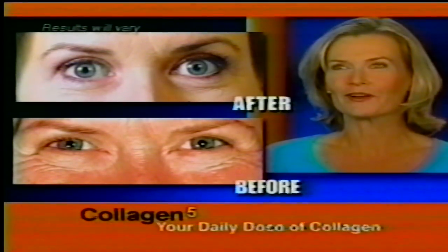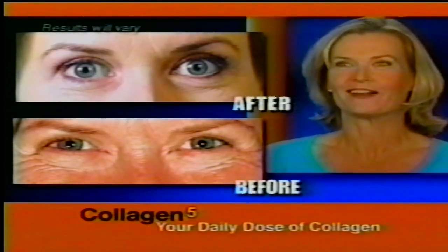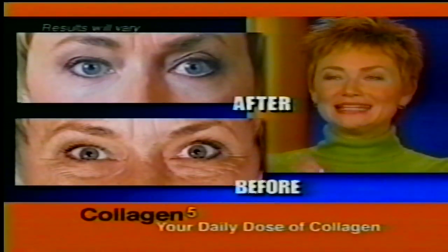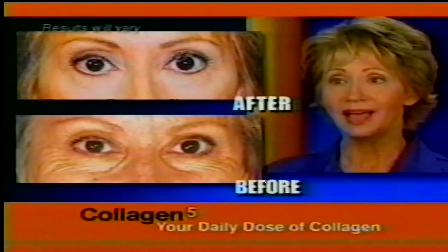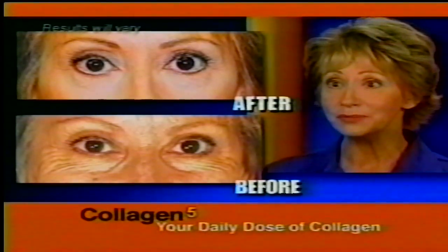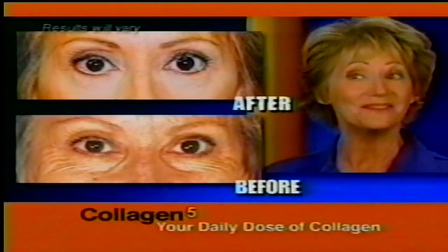Now it just feels smoother and when I look in the mirror, they're definitely not as deep. I'm very happy with Collagen 5. It works. I've taken years off of my face. I don't have to hide under a mask of makeup. I just went to my class reunion and friends were coming up to me asking, did you have a facelift? And I said, I sure did — I had a Collagen 5 facelift.